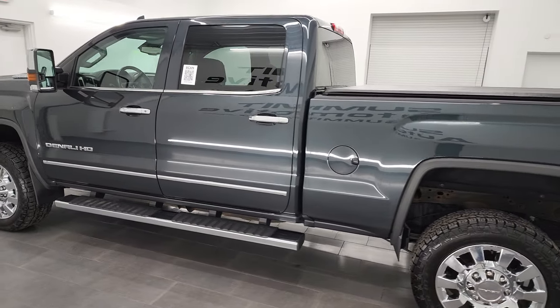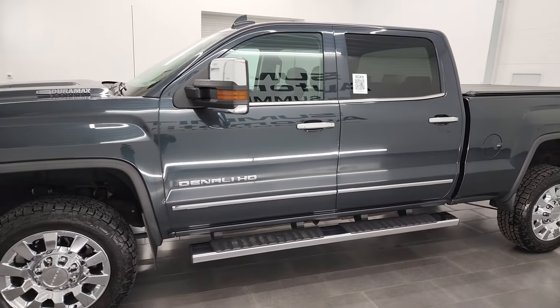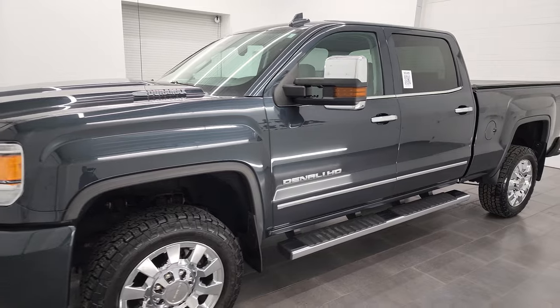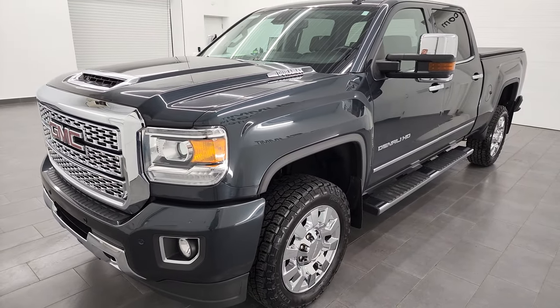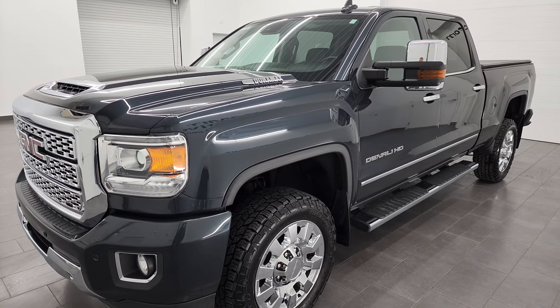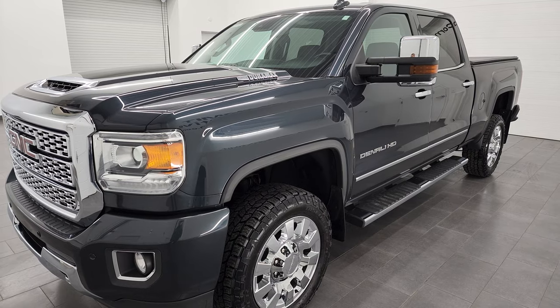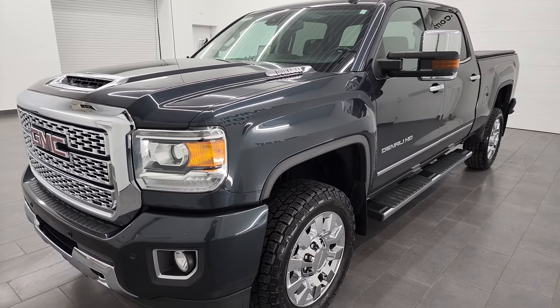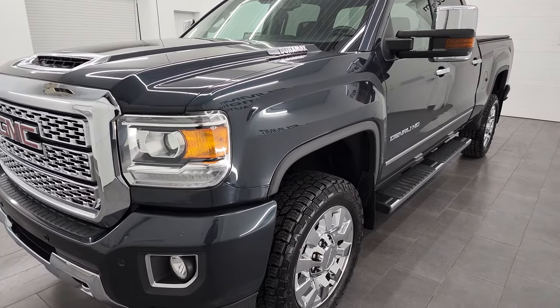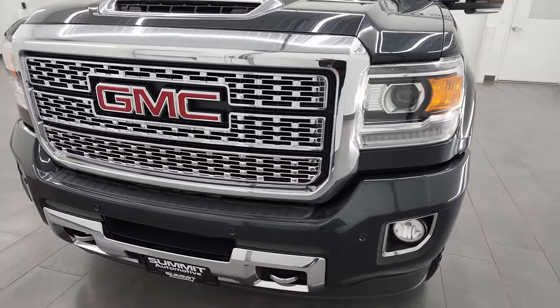This 2018 GMC Sierra 2500 Denali has the 6.6 liter Duramax diesel engine — it's the L5P engine which puts out 445 horsepower. It's paired up with the Allison 6-speed heavy duty transmission. This truck has been fully safetied and inspected by our service shop, has a fresh oil and filter change, all the fluids have been checked and topped off, and this truck is 100% ready to go.